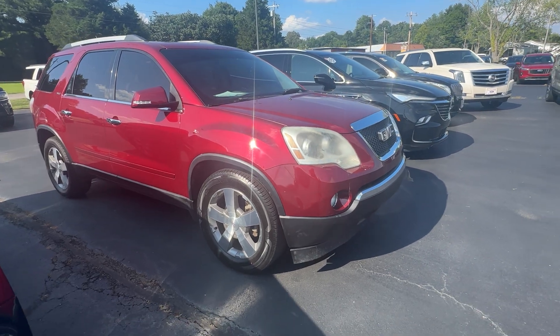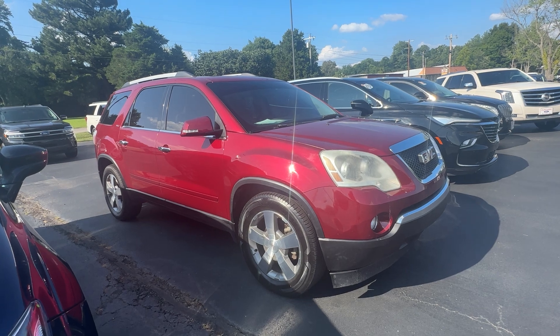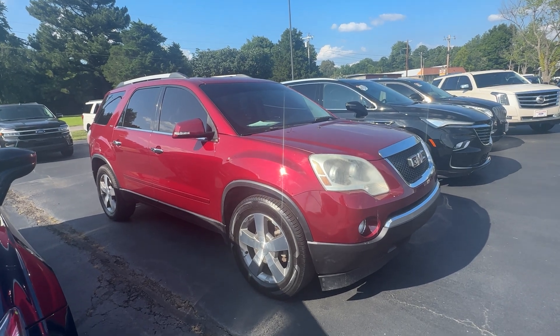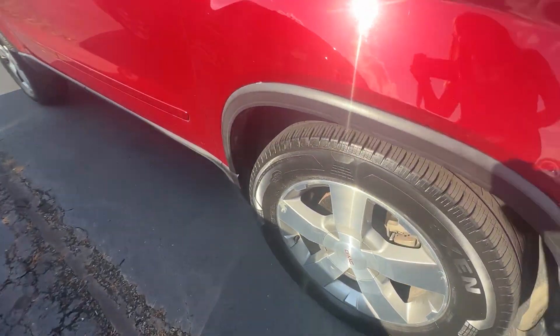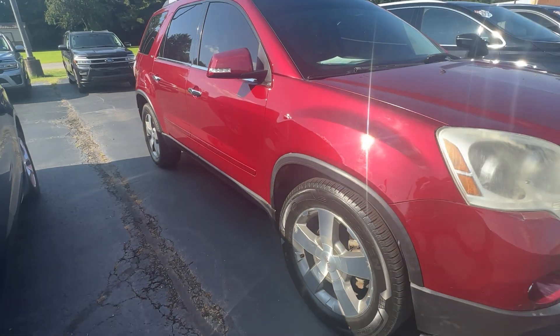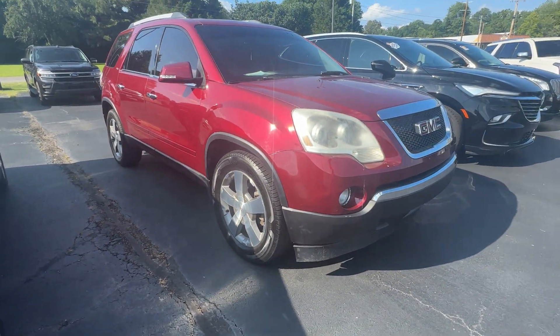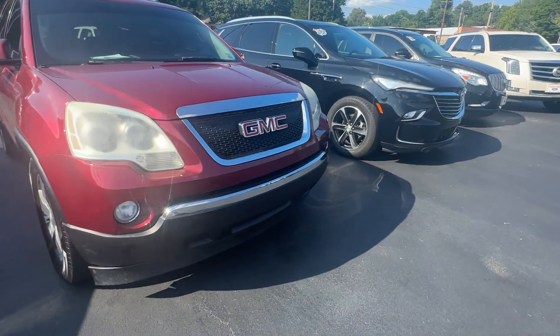We're going to do a video walk around. This is a 2011 GMC Acadia SLT, so it has some more options on there. Right away you're going to notice the tires are excellent — they came in looking like that, they had just recently done that with them. Great tires saves you a lot of money; there's nothing like buying a vehicle and then having bald tires on it.